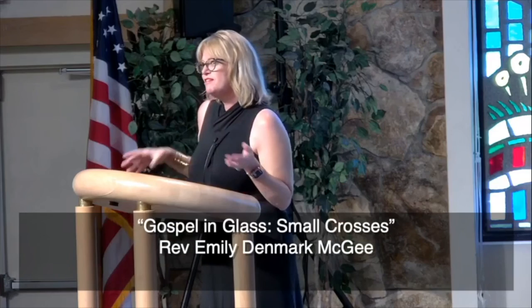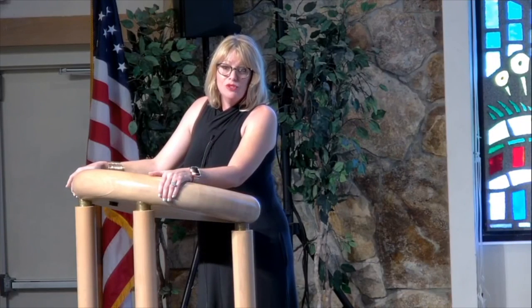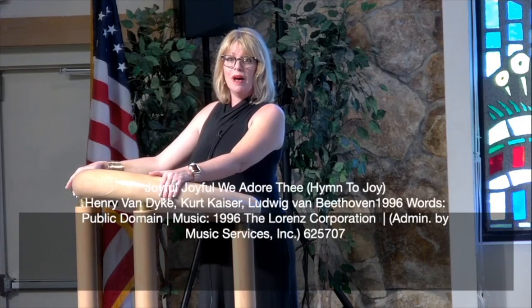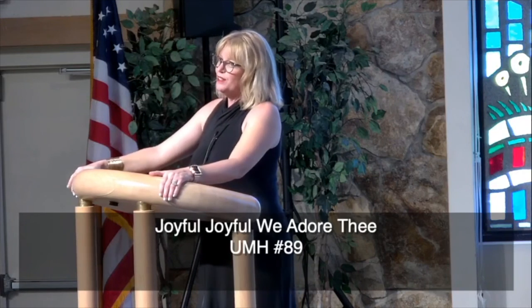As we conclude the worship service, as an affirmation to God, we are singing our closing hymn: "Joyful, Joyful, We Adore Thee," the Ode to Joy by Beethoven himself. Please stand as you are able as we sing together.